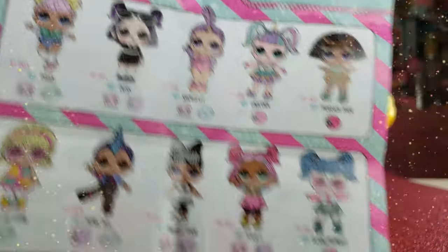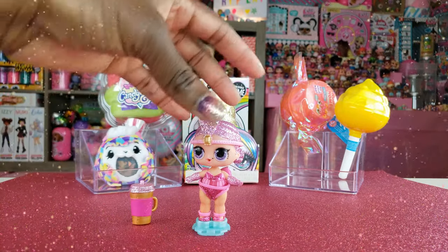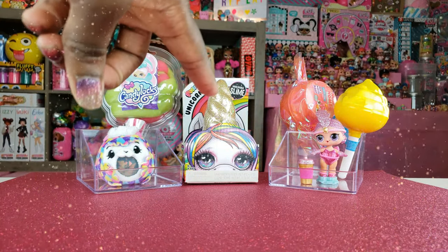She looks even better than her photo, guys. Don't you just love it when you look better than your photo? I think she looks great. That's who we have for our sparkle series, and we're going to put her off to the side and get to the next one.